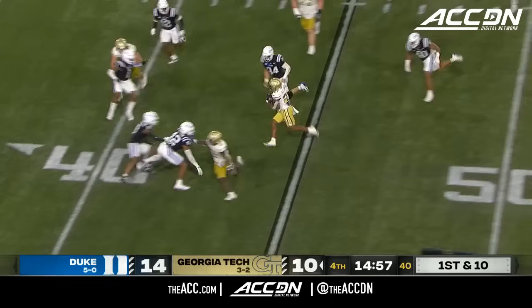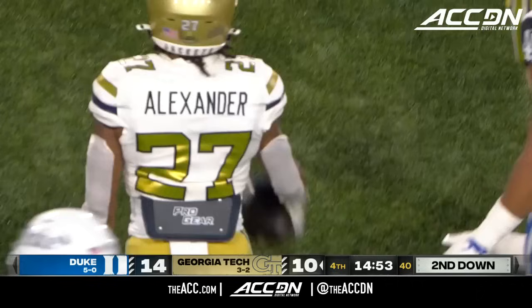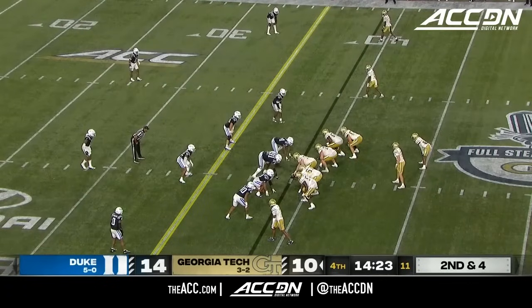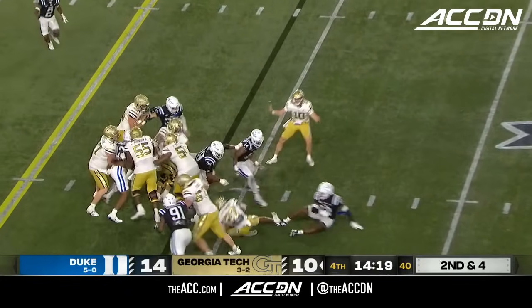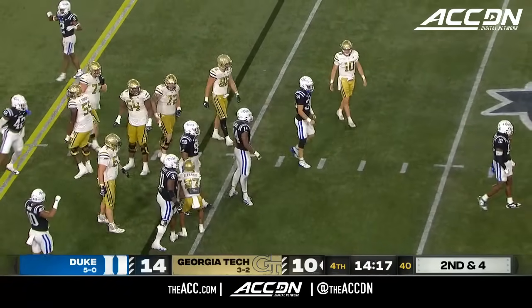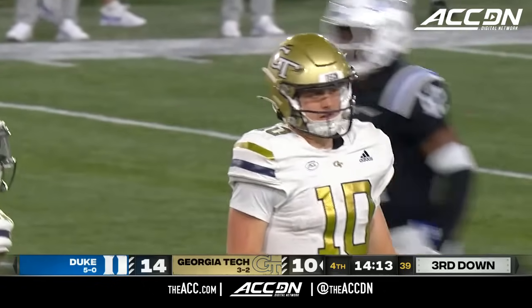On first down, Chad Alexander trying to turn the corner — and he does, to the 39 of Duke. Georgia Tech on their heels here, they need to get a touchdown on this drive. King held on to it too long. Alexander got hit right on the number by Freeman. So it'll be third down and five.